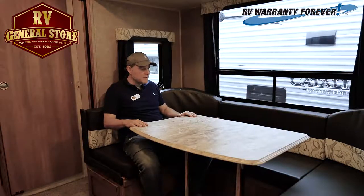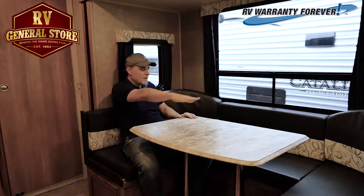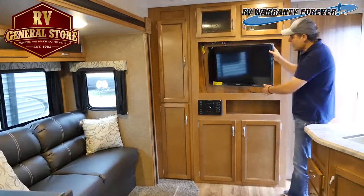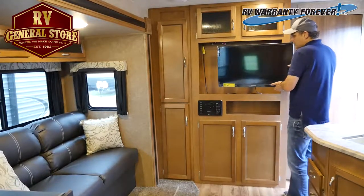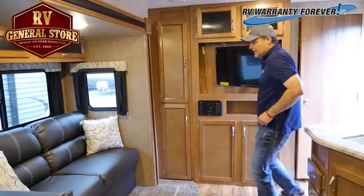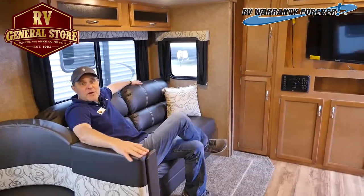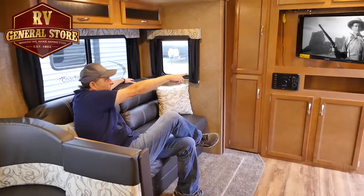Man, this has a big dinette. You can put your whole family around this table right here. Take a look at this large TV — it's got this elbow so you can swivel it. And you can move over here on your large sofa and watch your favorite John Wayne movie. Go get them, John Wayne.